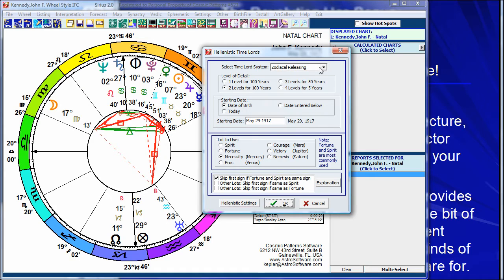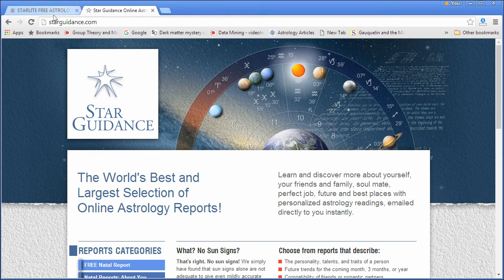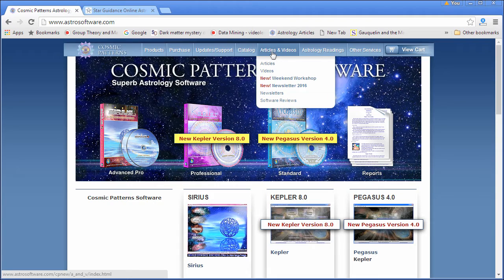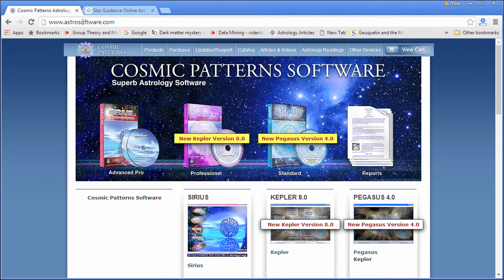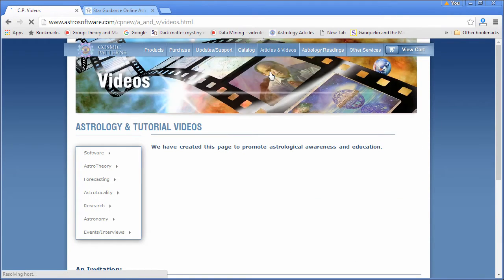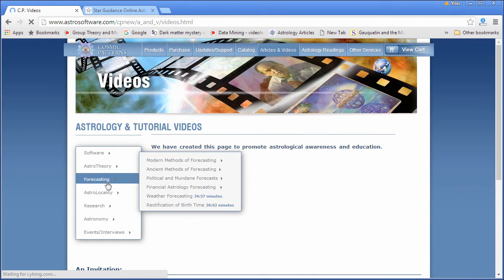Let me show you two ways to find what you're looking for. Let's go into a browser and go to the Cosmic Patterns website — astrosoftware.com. Go to Articles and Videos. I put my cursor on Articles and Videos, go to Videos, and we have this index into 250 videos. I'm making this in late December 2016. We make about a video a week, so if you watch this a year from now there'll probably be over 300 videos, and two years from now, around 350.